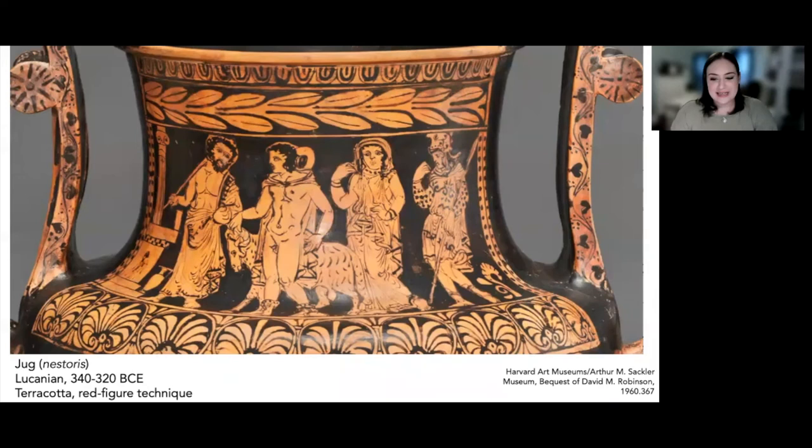This idea of favor and goodwill reciprocity is known in Greece as charis, and this concept is fundamental to understanding Greek religion. Many ancient Greek literary sources explain how to correctly perform sacrifice, so we actually know a great deal about the ritual. The earliest example is Hesiod's late 8th century BCE poem, The Theogony, which famously gives a myth explaining the cause and origin of the ritual.